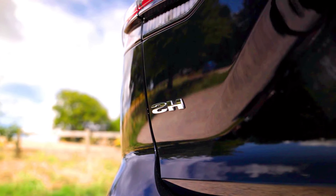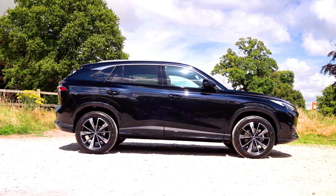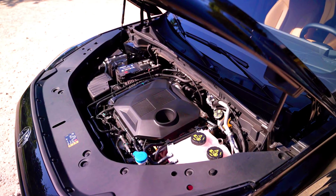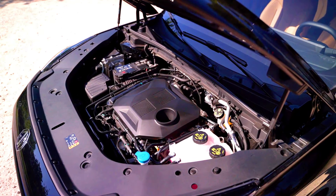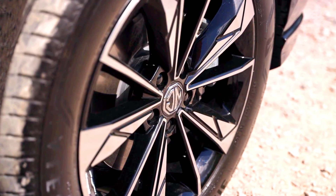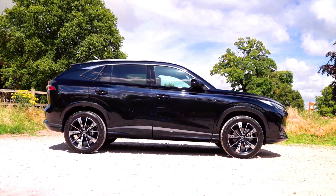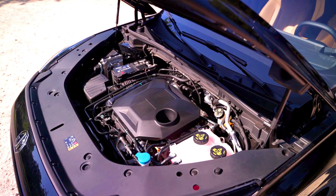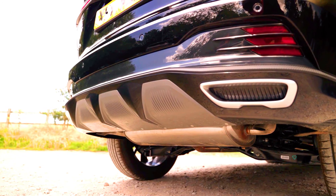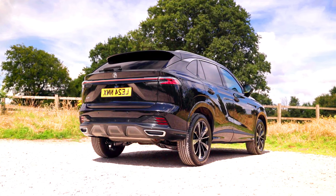In conclusion, the 2025 MG HS PHEV is likely to be a compelling choice for drivers seeking a balance of performance, efficiency, and environmental friendliness. While the 2024 MG HS offers a solid package, the PHEV variant brings significant advancements in technology and sustainability. Ultimately, the best choice depends on individual driving needs, budget, and environmental priorities. Please note this comparison is based on available information and may change as more details about the 2025 MG HS PHEV are released.